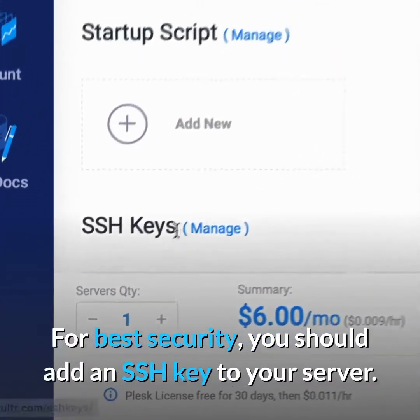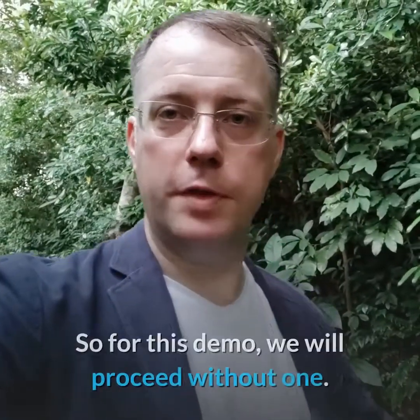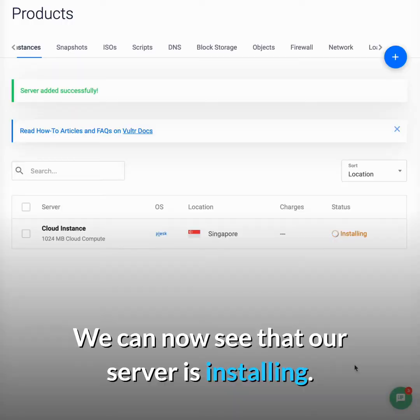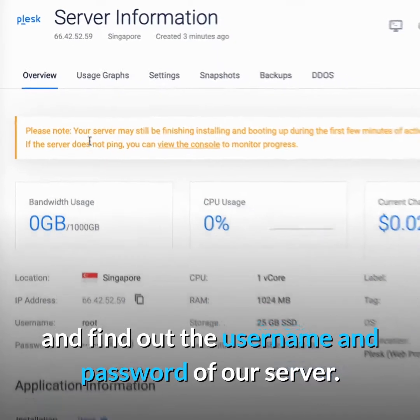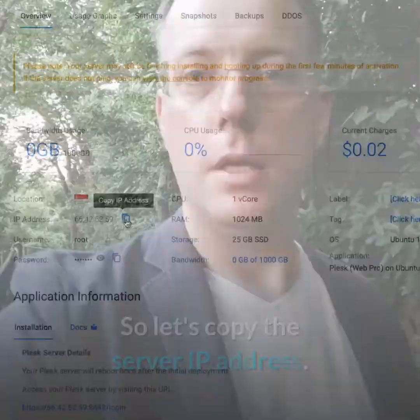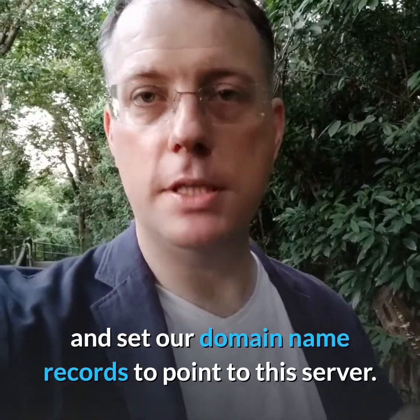For best security you should add an SSH key to your server. There are separate instructions for that, so for this demo we'll proceed without one. Now we can see that our server is installing. Once the install is complete we can click in and find out the username and password of our server. The server might not be ready yet, so let's copy the server IP address.